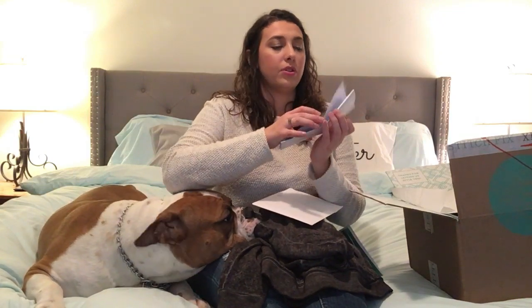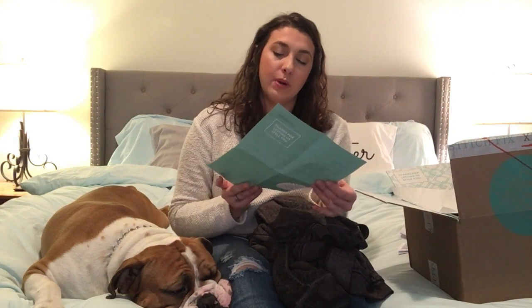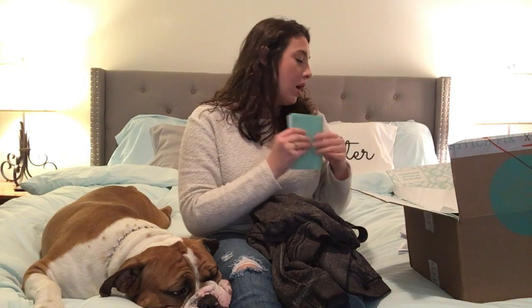They send you little cards with your clothes with ideas on ways to style your outfits, so you're not left wondering what to pair them with. They also include the prices. You pay a $20 styling fee when you get your box, and that $20 goes towards anything you keep. If you keep everything in the box, you get a 25% discount. This box totals $276, but keeping everything brings it down to $187.